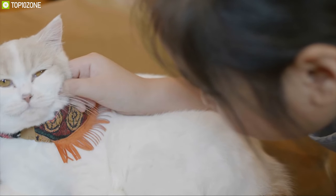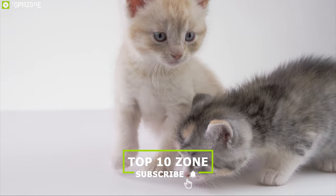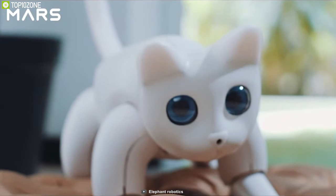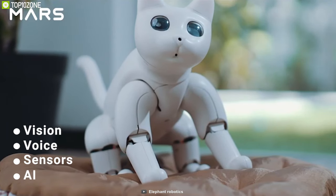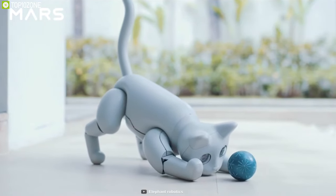The cat is the most loved animal among animal lovers — but what if you could get a home robot that could interact just like a cat? Then meet the Mars Cat, a perfect bionic cat for you. With a perfect combination of vision, voice, sensors, AI and 16 servo motors, this robot can interact just like a real cat.